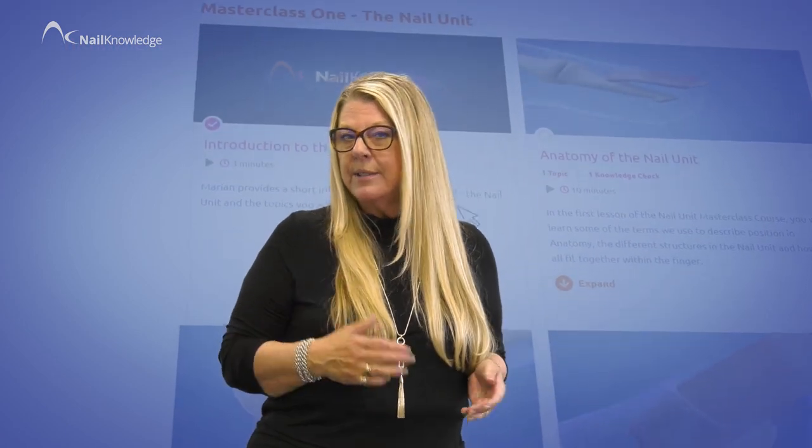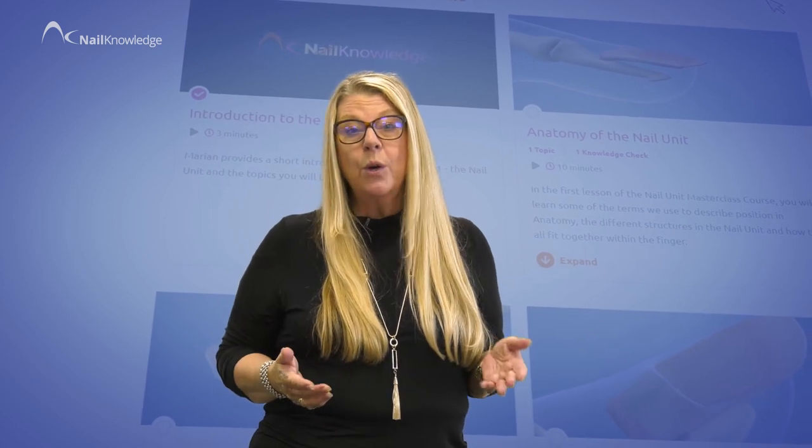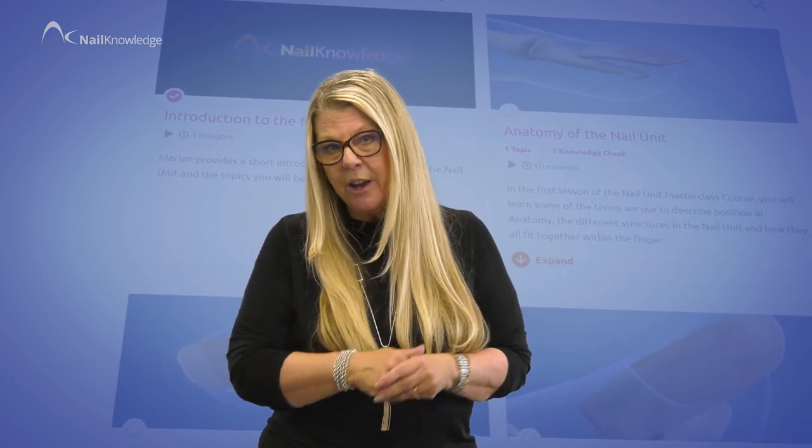We have worked hard to make sure that information is up-to-date and current, and I believe that even the most experienced pros will have something to learn. But it gives beginners or the newly qualified the very best start in their career.